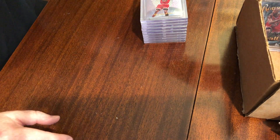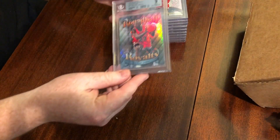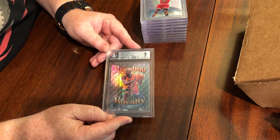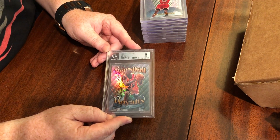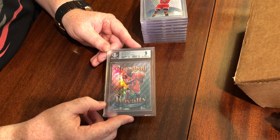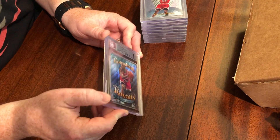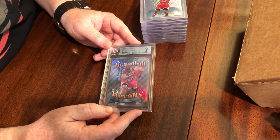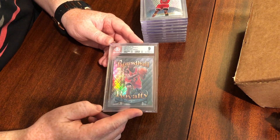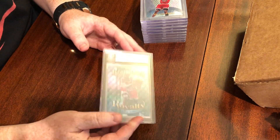Now for the Roundball Royalty refractor — this is the one we didn't RCR, so we didn't know what to expect. It was pulled on the channel. I was hoping for a gem but wanted at least a nine. We got a nine — very nice. We got 9.5 on edges, centering, and corners, but the surface brought it down to an 8.5. A lot of people like to peel these, and peeling doesn't take down the surface grade, which can help it bump. I did notice a little damage on the case, possibly from shipping, but overall a nine is not bad at all.